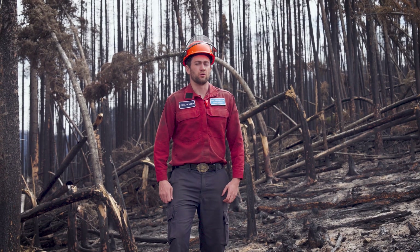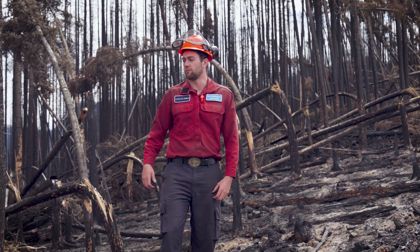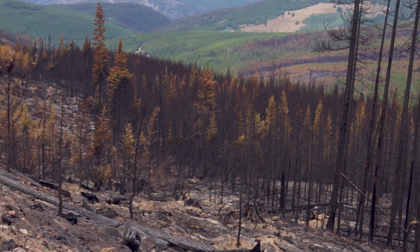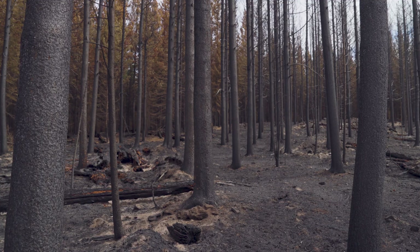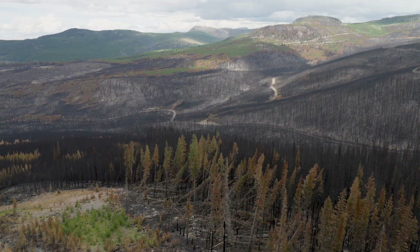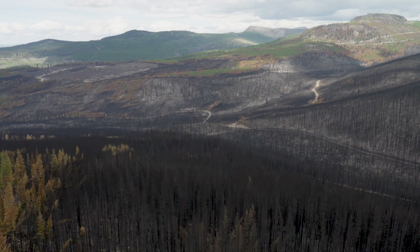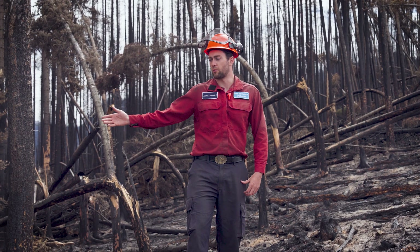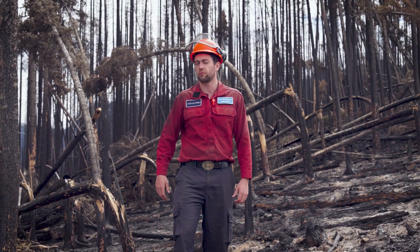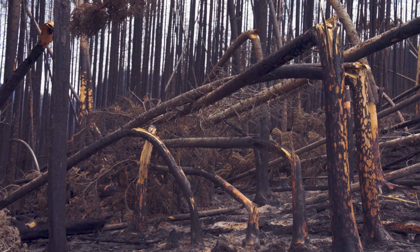We talked a lot about fuel treatments and silviculture treatments and their impact on fire behavior. It's not really a silver bullet though. There are times where things like wind and slope align and intensity builds up enough where anything's going to burn. We have a great example behind me here — a mature stand that did have fuel treatments done to it; the stand was burned shortly after it was logged, so surface fuels were removed, and this fire still burned with very high intensity and high severity through the area.